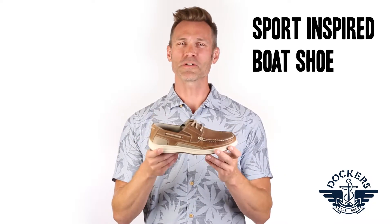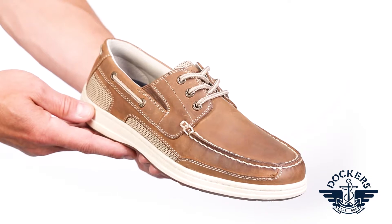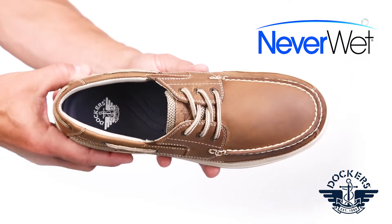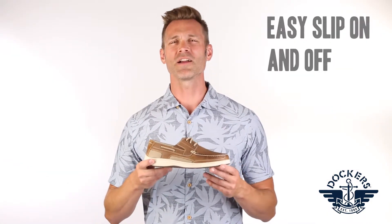The Dockers Beacon is a sport-inspired lace-up boat shoe that offers classic style with no worry wear. Genuine leather uppers are treated with Neverwet, a revolutionary liquid and stain guard for easy care. Double elastic goring allows for easy slip on and off.